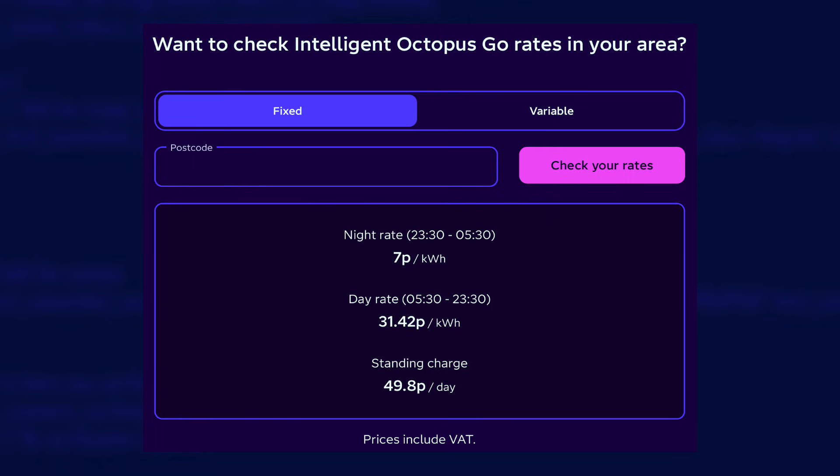Intelligent Octopus Go gives me six hours of off-peak energy per night at 7 pence per kilowatt hour, so before I've even started charging the cars I'm clearly better off. And whenever I plug a car in to charge, Intelligent Octopus Go can give me extra bonus off-peak hours. Using Home Assistant I can automate my home batteries to charge up during those bonus off-peak hours. This means in winter it's even less likely my batteries will run out, providing greater protection against pulling from the grid at peak rates — and every time I avoid that, I save money.